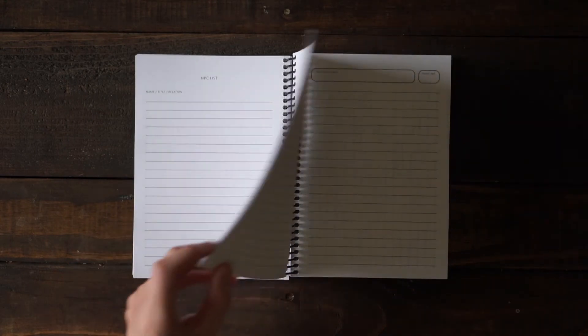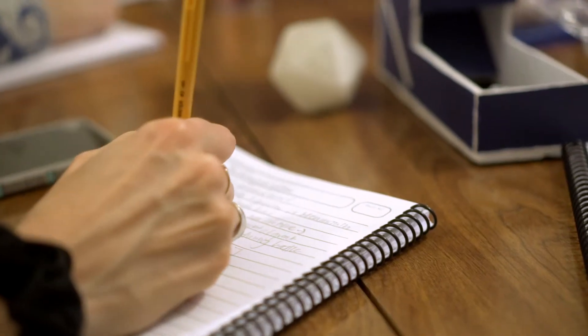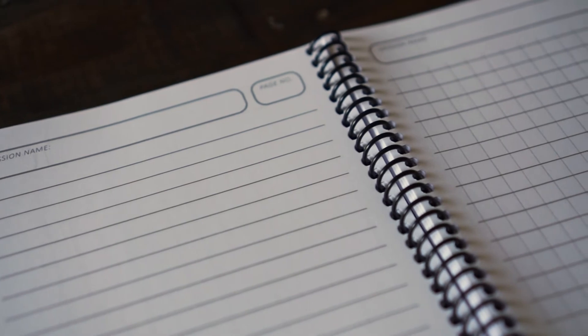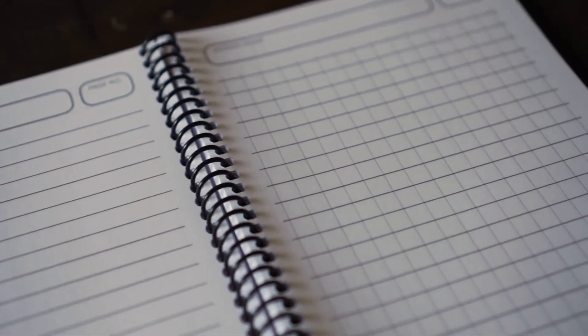And finally, we've dedicated the rest of RoverBook to its core function: note-taking. You'll find that the pages to the left are traditionally lined, and the pages to the right are hybrid grid pages for more notes or drawing out combat encounters.